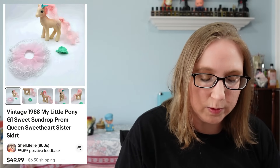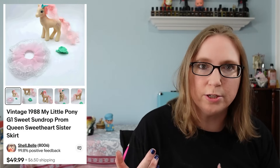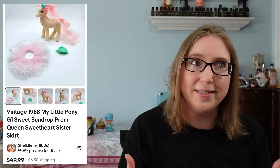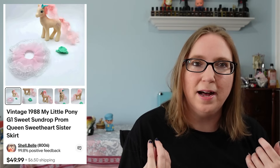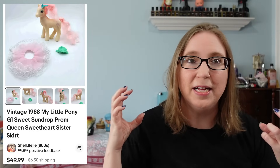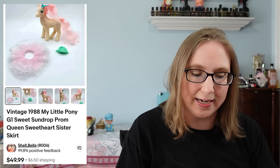This first one I have was called Sweet Sundrop Prom Queen and she did come with some accessories. That really does help when it comes to ponies or really any action figure — when you have clothes and accessories that really helps bump up the value. This one here sold for $49.99.